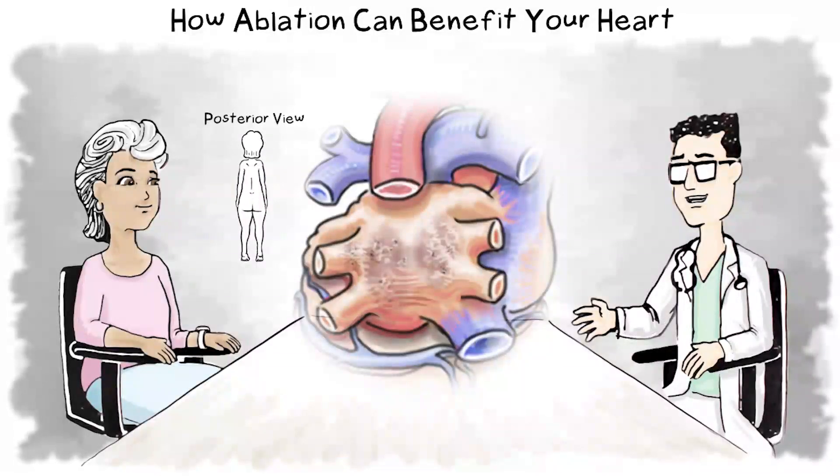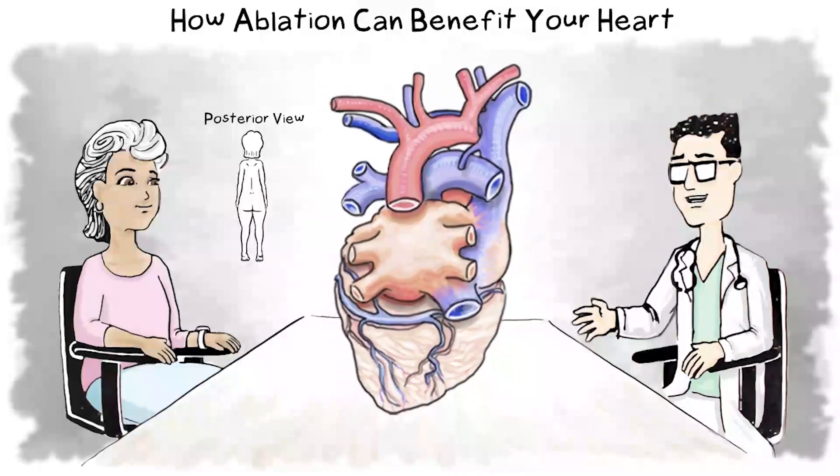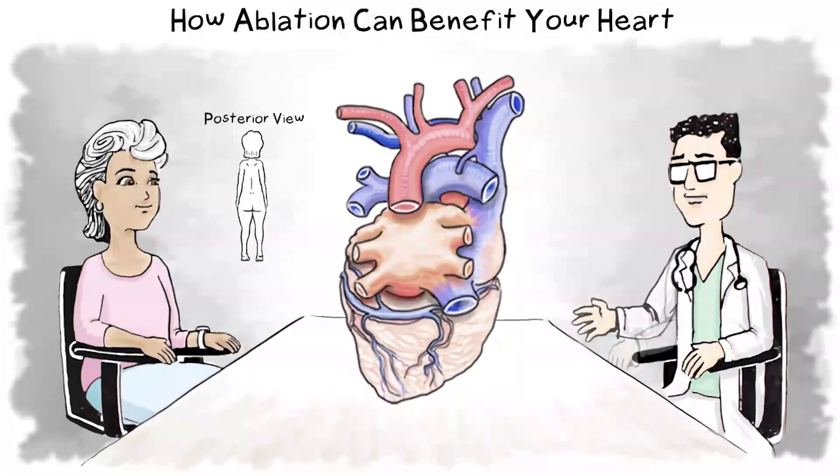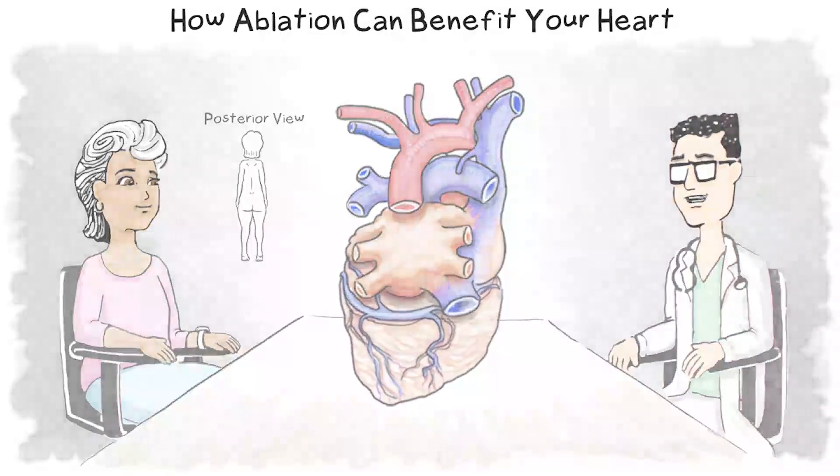The good news is when atrial fibrillation is successfully treated, it can reverse the stretching of the left atrium and improve your symptoms, meaning fewer heart medications are needed. Talk to your health care professional to learn more about the best atrial fibrillation treatment for you.